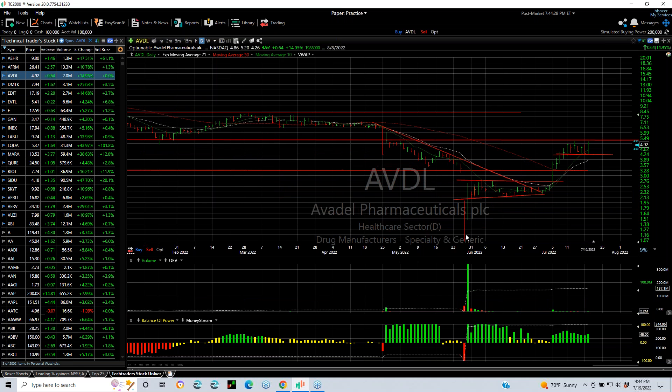EVDL with a spike bottom platform breakout flag — if we get through here, and today was a good day for it, up 64 cents or 15%. We can get a run through five and a half, and we're probably going to see seven and three quarters.